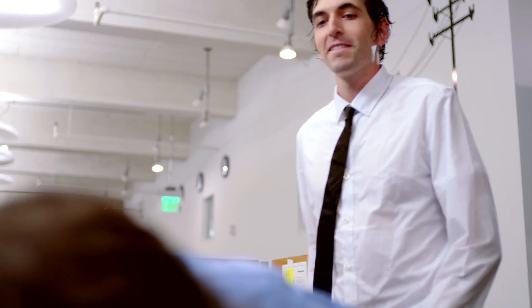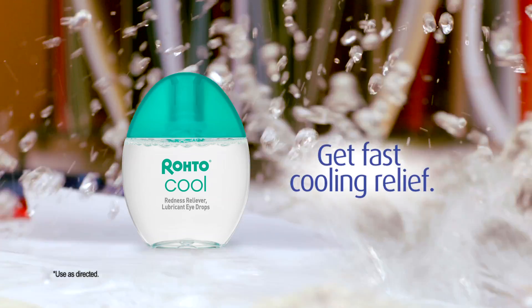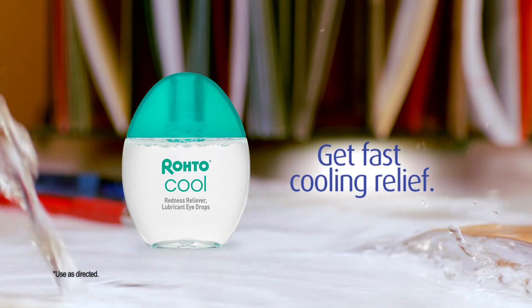Next time your eyes are in need of relief, reach for the fast, cooling sensation of Roto Cooling Eyedrops.